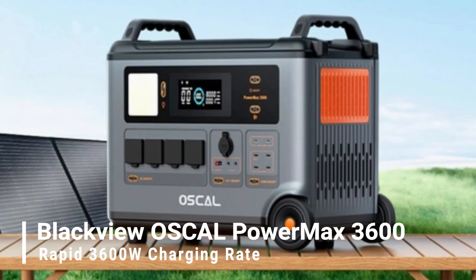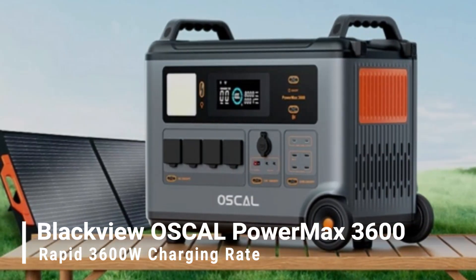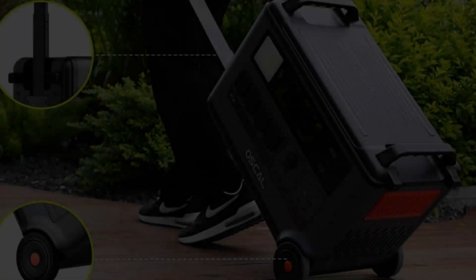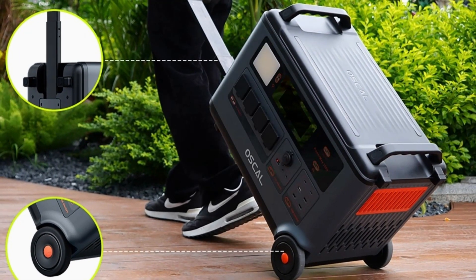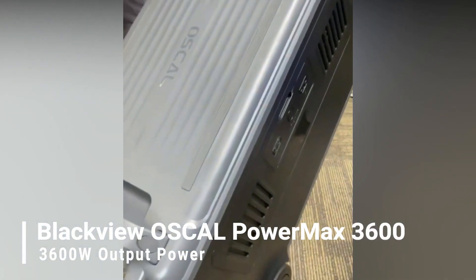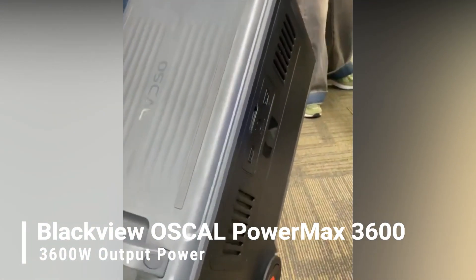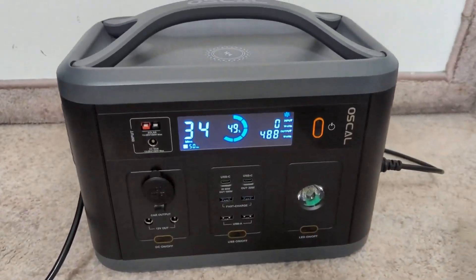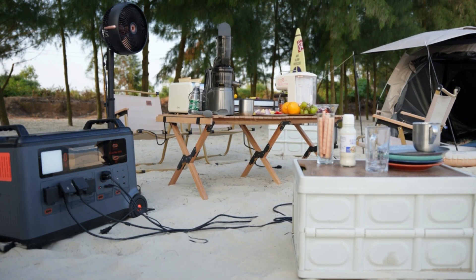The Power Max 3600 stands out with its rapid 3600W charging rate, achieving a full charge in just 1.2 hours, surpassing competitors and offering efficiency and quick turnaround times. With a formidable 3600W output power, it can charge high-power devices and household appliances simultaneously through its 14 output ports, making it ideal for both outdoor work and family gatherings.